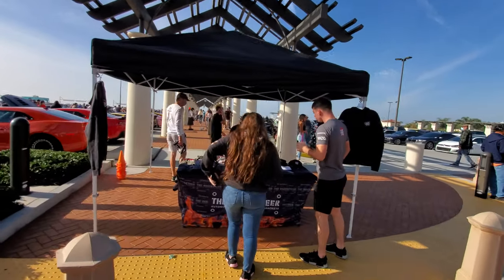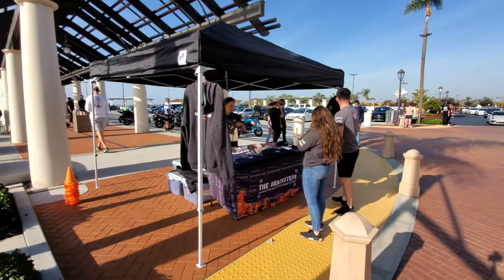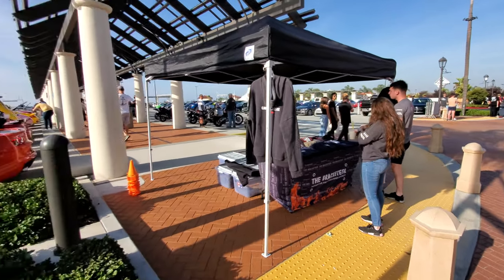The Cars and Coffee merchandise store has some new t-shirt designs out here - they look very nice. You should check out the official web store.